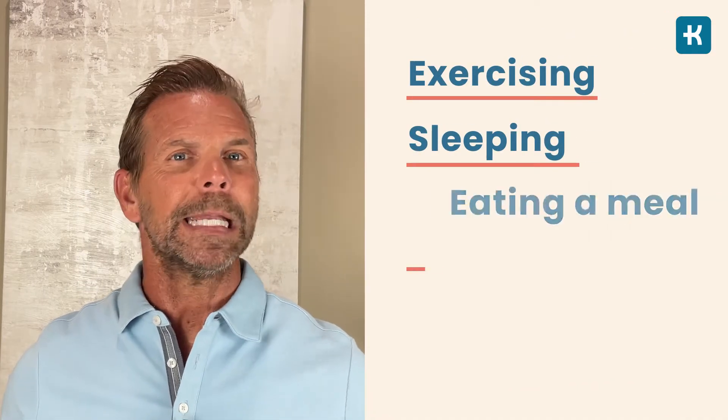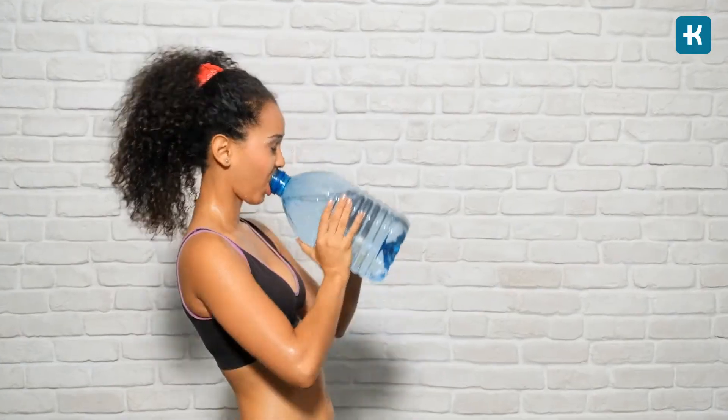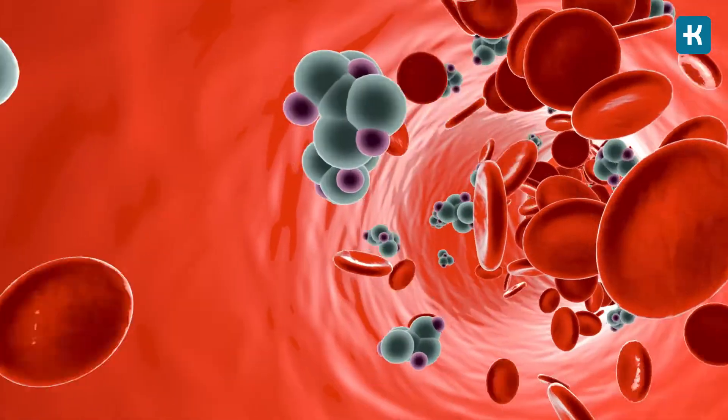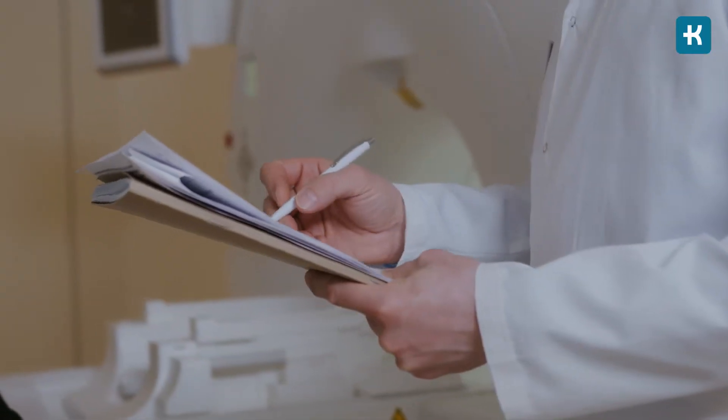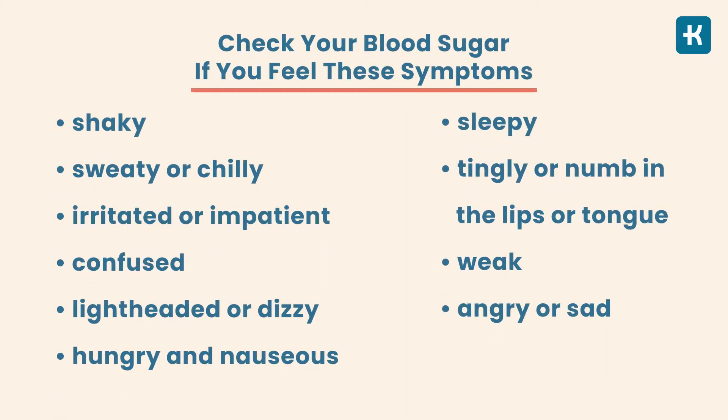When do you need to check your blood sugar? It basically depends on the type of diabetes you have and your treatment. If you have type 1 diabetes and you're managing it with insulin, you'll need to monitor your blood sugar before exercising, sleeping, eating a meal or snack, and before certain tasks like driving. You also want to check if thirst increases or you have the urge to urinate — these can be symptoms of high blood sugar and your healthcare team may need to modify your treatment plan. Also check your blood sugar if you feel the symptoms shown on this list, as these can be symptoms of low blood sugar that can seem to come out of nowhere as your blood sugar decreases.